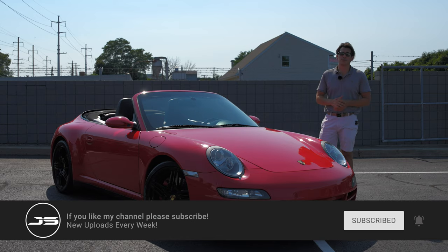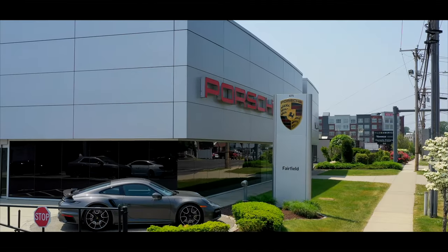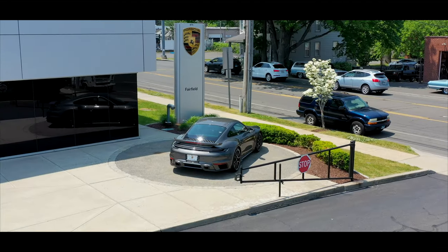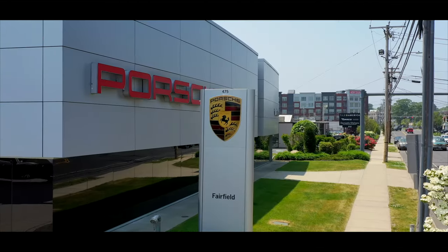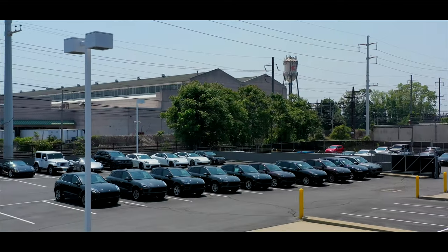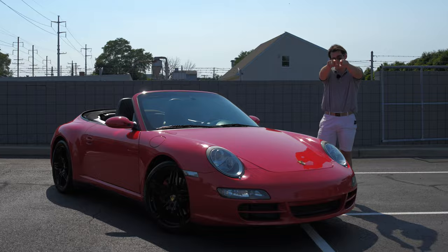Before I go, I'd like to say a special thanks to my friends down at Porsche Fairfield, Connecticut for making this video possible. They're an awesome, super helpful, friendly group of people to work with. If you're in the market for one of these, be sure to check them out — I'm going to leave a link in the description below. Thank you for watching and I'll see you next video.